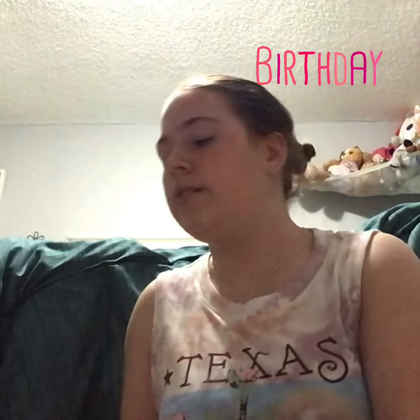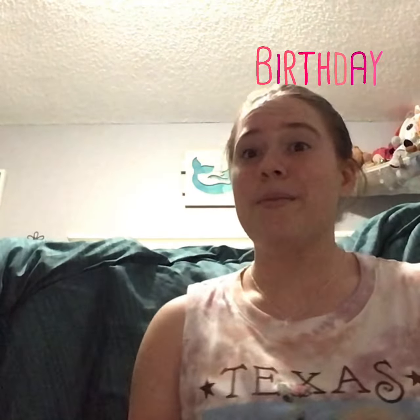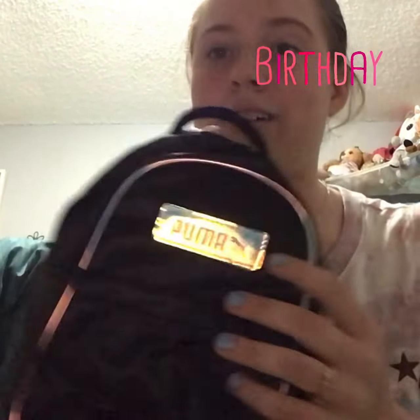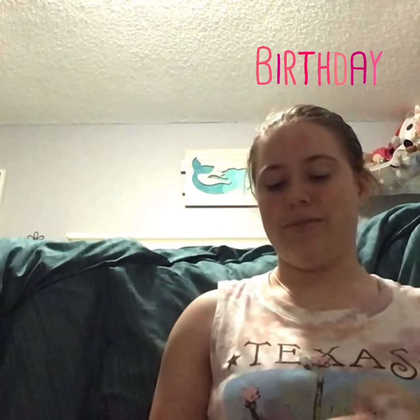And then I got this cute Dumbo shirt that says 'don't just fly, soar,' and it's embroidered. And I have one more thing to show you all, and that will be it for my 15th birthday shopping slash family gifts haul. And I got this cute Puma backpack — it's like holographic and plain black, and I just love it.